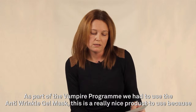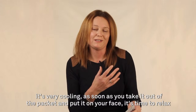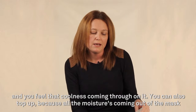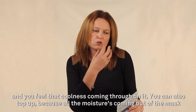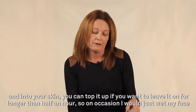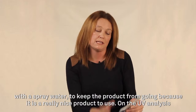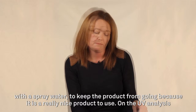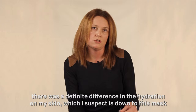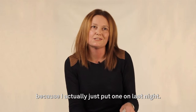As part of the Vampire program, we had to use the Anti Wrinkle Gel Mask. This is a really nice product to use because it's very cooling. As soon as you take it out of the packet, you put it on your face and it's time to relax — you feel that coolness coming through. You can top it up if you want to leave it on for longer than half an hour, occasionally just wetting your face with a spray of water to keep the product going. And on the UV analysis, there was a definite difference in the hydration on my skin, which I suspect is down to this mask.